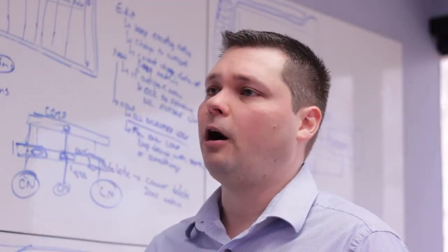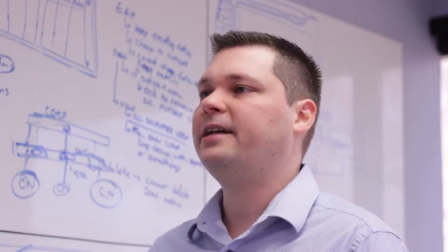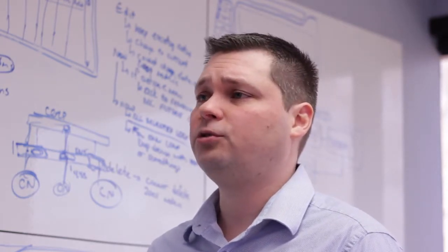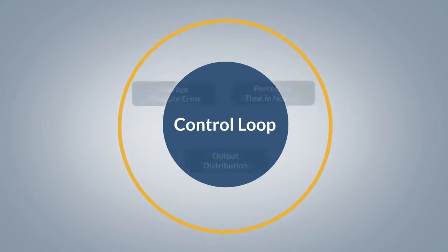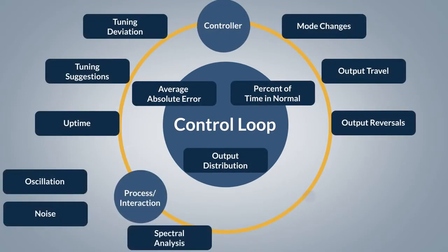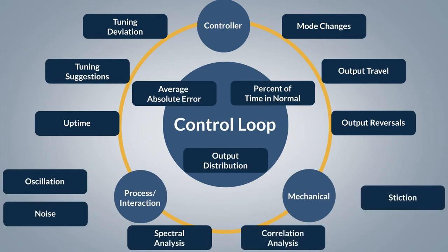With the help of Plant ESP, our customers are able to proactively identify a range of issues such as mechanical loop interaction and controller tuning. Even with thousands of controllers, Plant ESP's library of KPIs and intuitive user interface make it easy for operations and engineering staff to achieve optimal plant-wide performance.